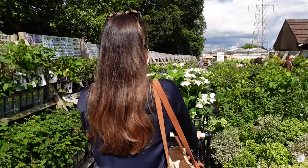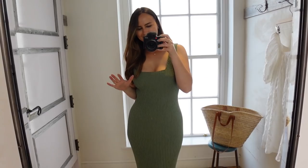Hey guys, Laura here. This week I take you along on a weekend with me. We go to pick out some plants for the garden makeover, have a little pamper and do some shopping. Hope you enjoy, and a big thank you to Squarespace for sponsoring this video.